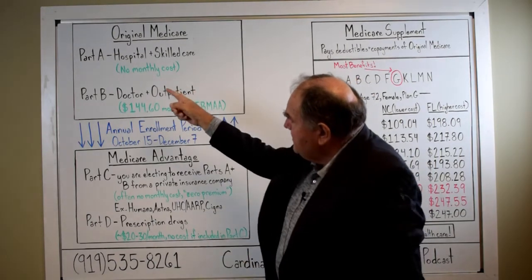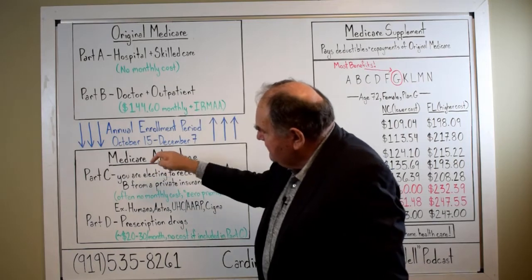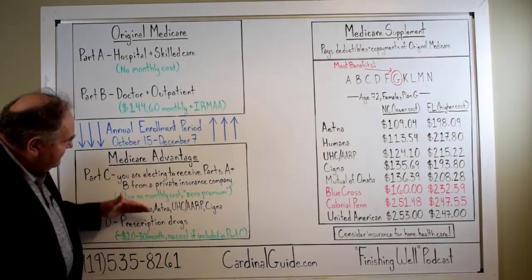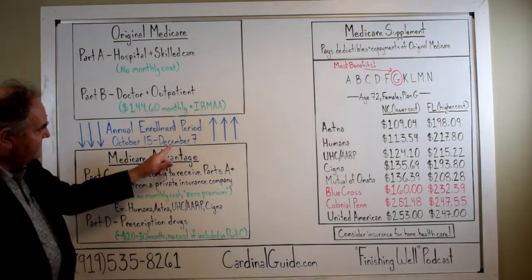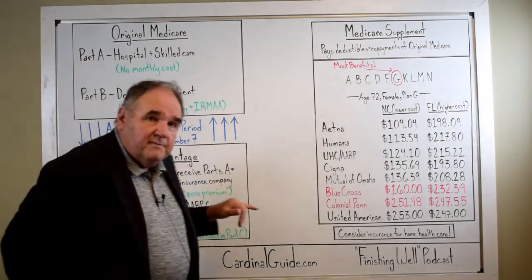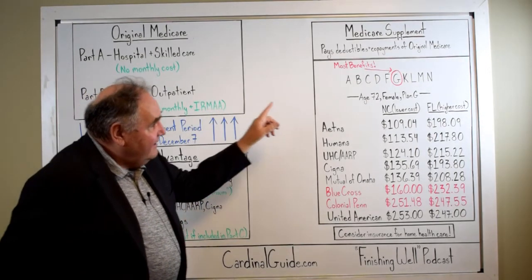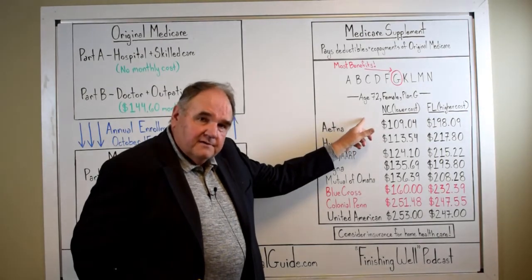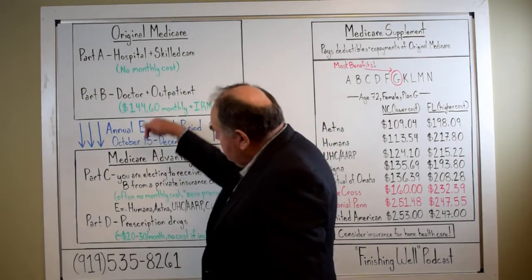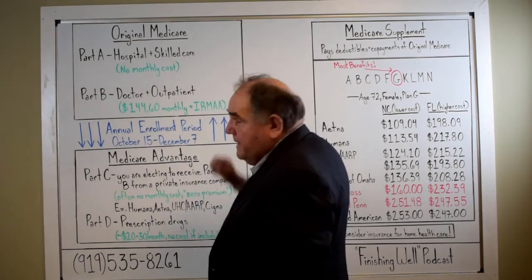You've got Medicare Part A and Part B, which you get directly from the government. You need to keep paying that and stay on it if you want to elect a Part C, and then a Part C is going to include a Part D. These elections are what you can do from October 15th to December 7th. You can also leave a Part C — you may be on one of these Part C plans and have had enough of it — and go back to Original Medicare, in which case you'll need to purchase a Supplement.